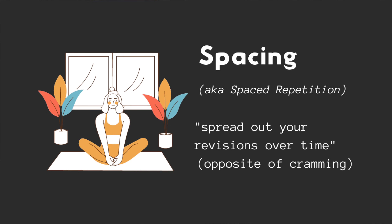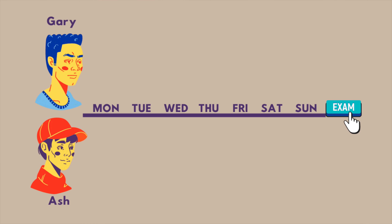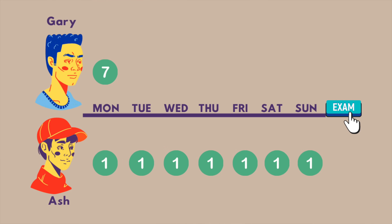Next, let's talk about spacing it out, also known as spaced repetition. This basically means you spread out your studying over time. You don't want to cram the night before the test, but you also don't want to spend 10 hours a day studying — studying more doesn't always mean you'll get better grades. Let's pretend two people, Gary and Ash, have a test at the end of the week and they're only allowed to study a total of seven minutes. Gary uses all seven minutes to study on Monday. Ash spaces out his studying across the entire week, one minute a day. It turns out Ash is going to do better because Gary will have forgotten all the information by the time the test rolls around.